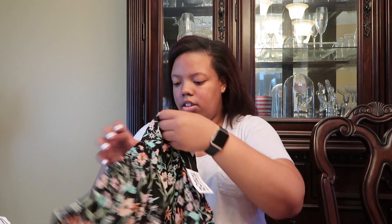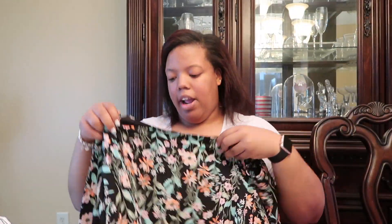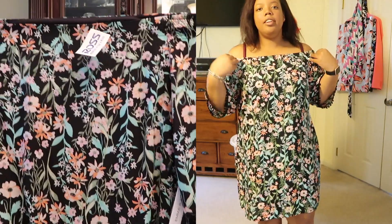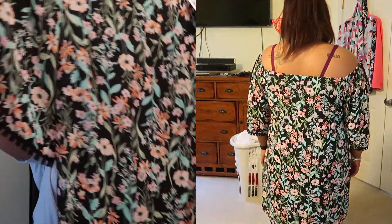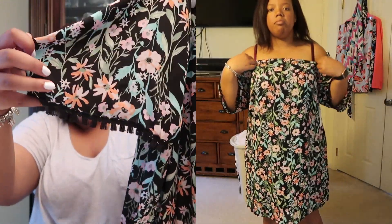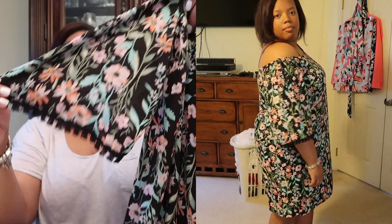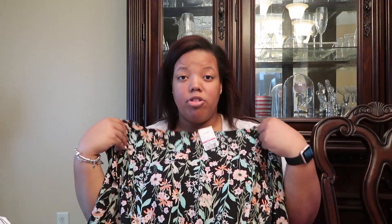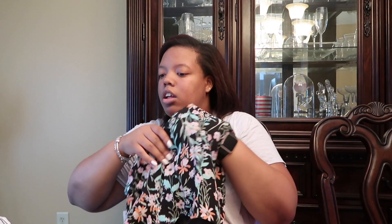The next thing I also bought from Ross for nine dollars. It's another off-the-shoulder type dress — really bright and flowery, black with pinkish and orange flowers. It has stretchy parts for your shoulders, and the sleeves have this really cute kimono-like feel to them. It's kind of long for a summer dress, but I actually really like that it goes past my knee.